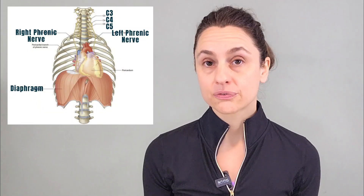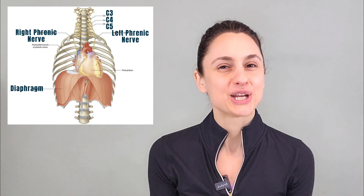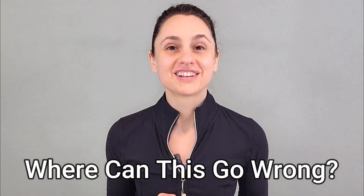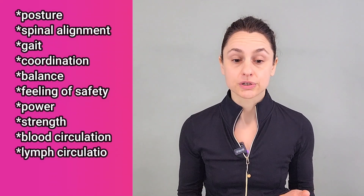It's also worth noting the origin of your phrenic nerve, which is at the level of C3, C4, C5 in your cervical spine. This is the only nerve providing motor function to your diaphragm, so it's pretty important. Where can this all go wrong? Because anything that connects to your ribs or your diaphragm can impact and be impacted by your breathing, we have this bi-directional relationship between a muscular imbalance and/or a poor breathing pattern and many other things. Your posture, your spinal alignment, which then impacts all of your spinal nerves, your gait, your ability to coordinate movement, your balance.